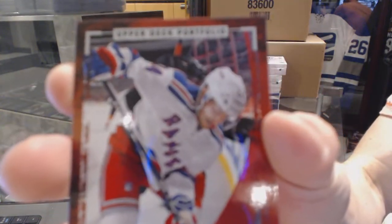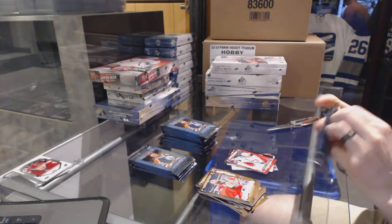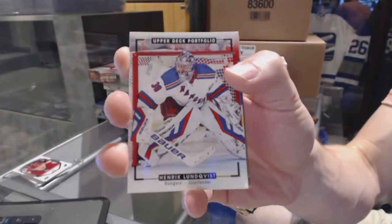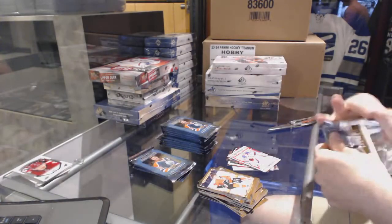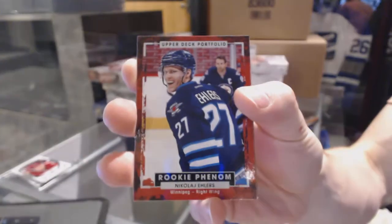We've got a Rookie for the New York Rangers, Oscar Lindbergh. We've got a Color Art for the New York Rangers, Henrik Lundqvist. Rookie for the Winnipeg Jets, Nikolai Ehlers.